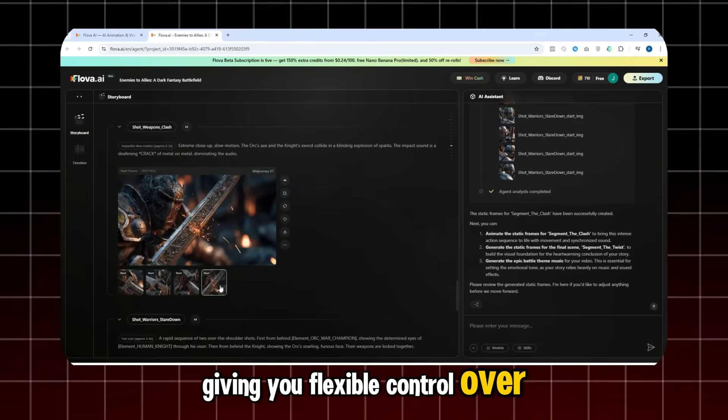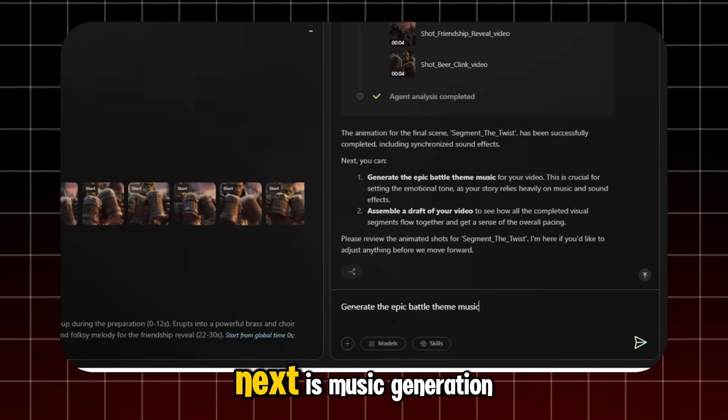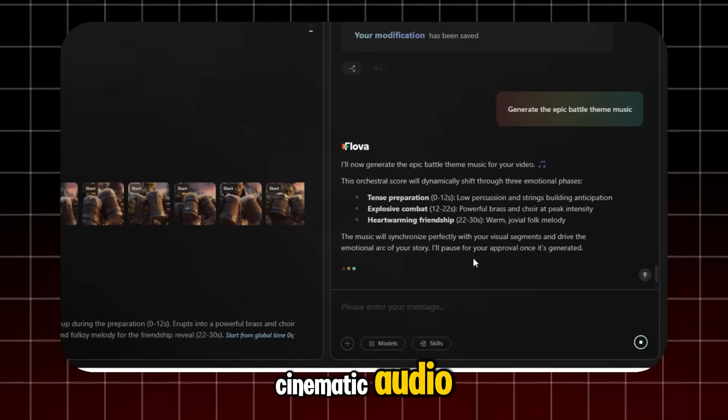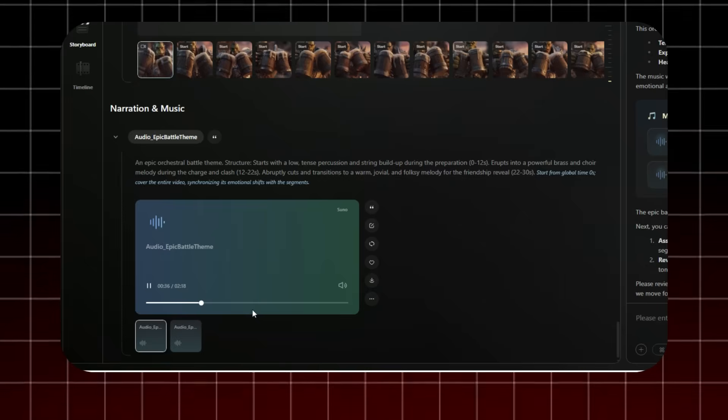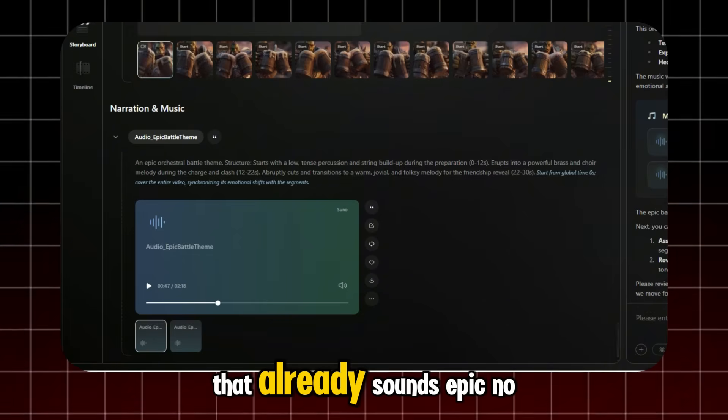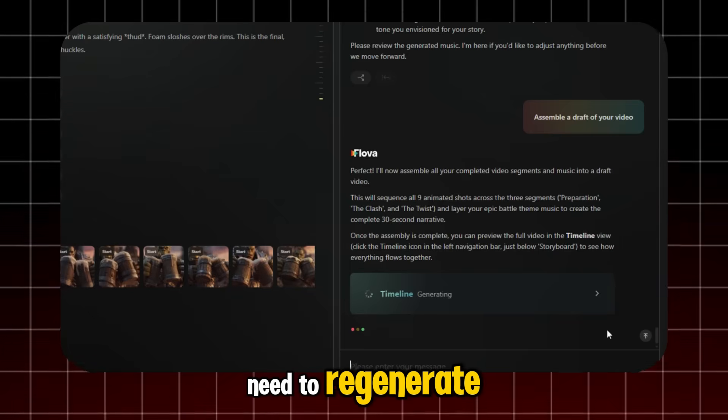Next is music generation. The agent helps you create cinematic audio. You can preview it. That already sounds epic — no need to regenerate.